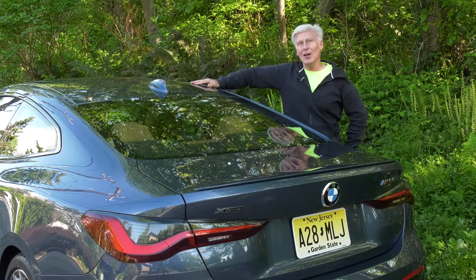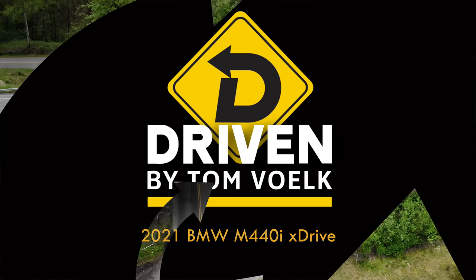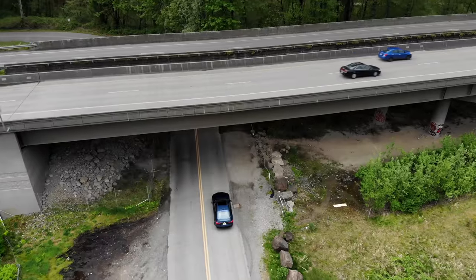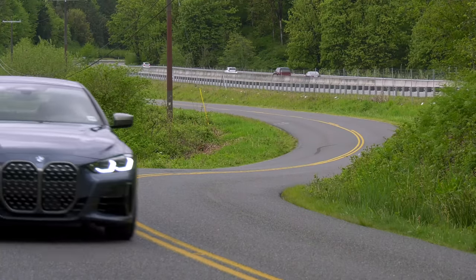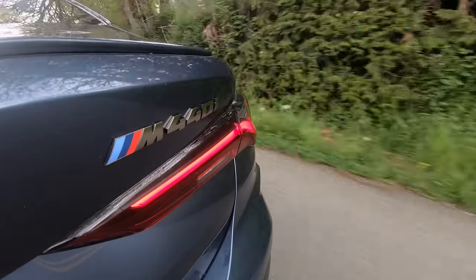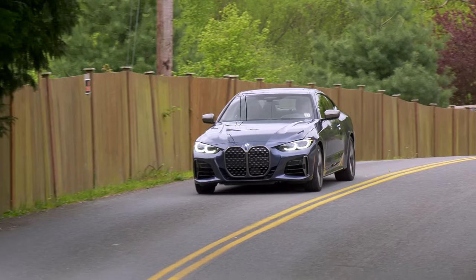Yes, this is the BMW with the big schnoz. Be careful around me making fun of large noses. There are those days when you just want to escape it all, jump off the interstate and find a challenging winding road to enjoy — have some fun, clear your head. Looking for the right tool? Here's a solid choice: the BMW M440i xDrive Coupe. That's quite a name. It's quite a car with quite a nose.